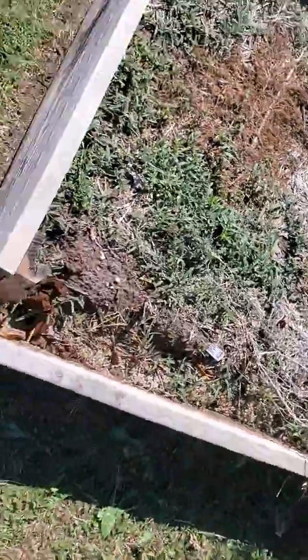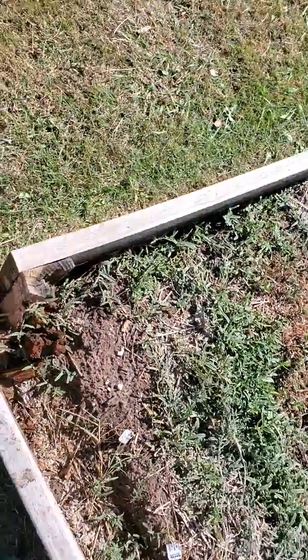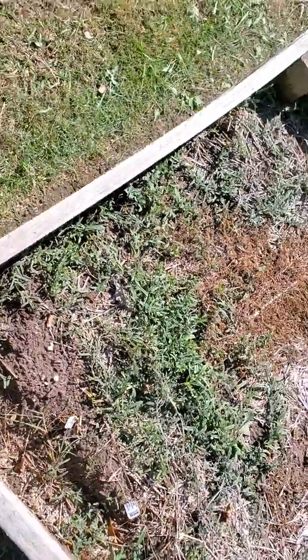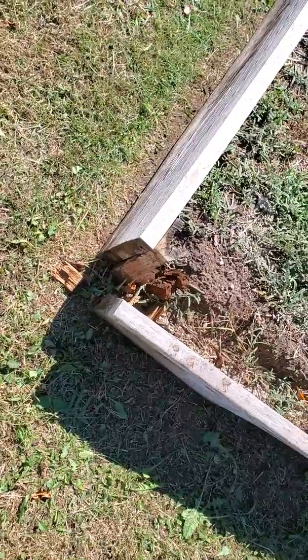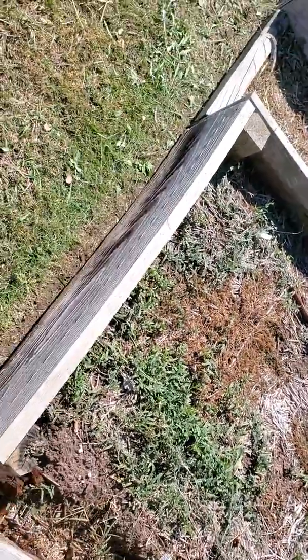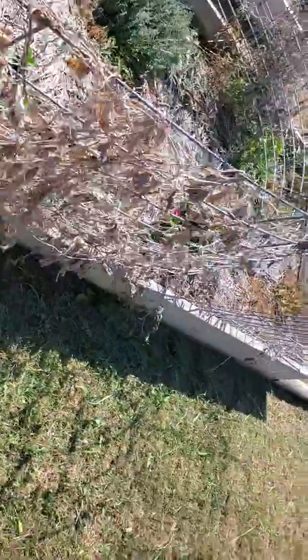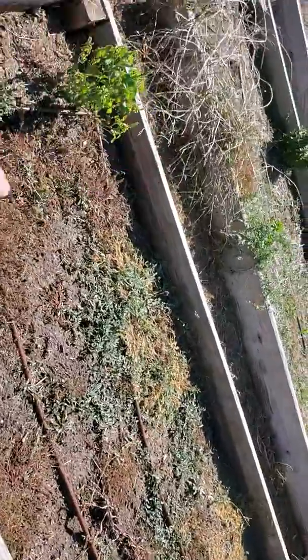Had a little bit of a fallout here but it's all kind of part of the plan. I'm going to fix it and put it back. Basically the idea is I'm building the soil up to a point where I can knock all these boards down and just have natural raised beds — so they're just serving as guides right now.